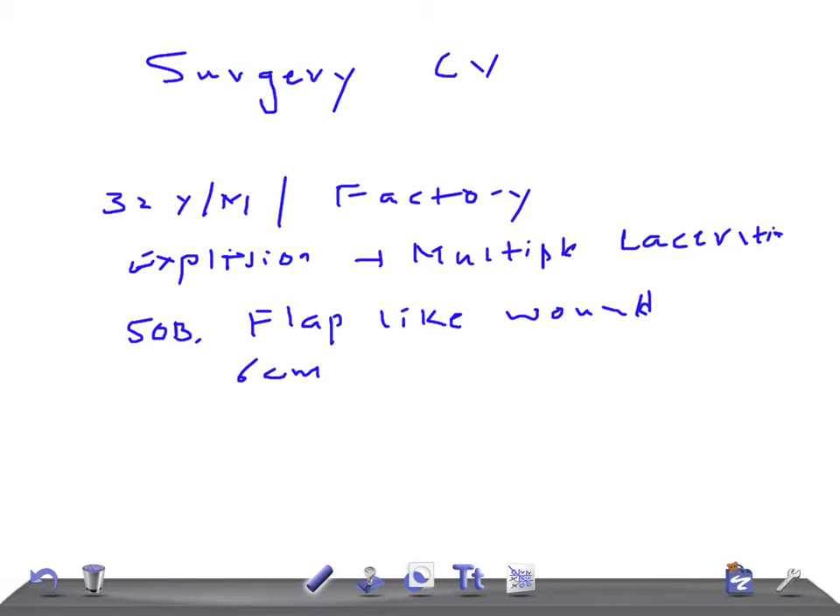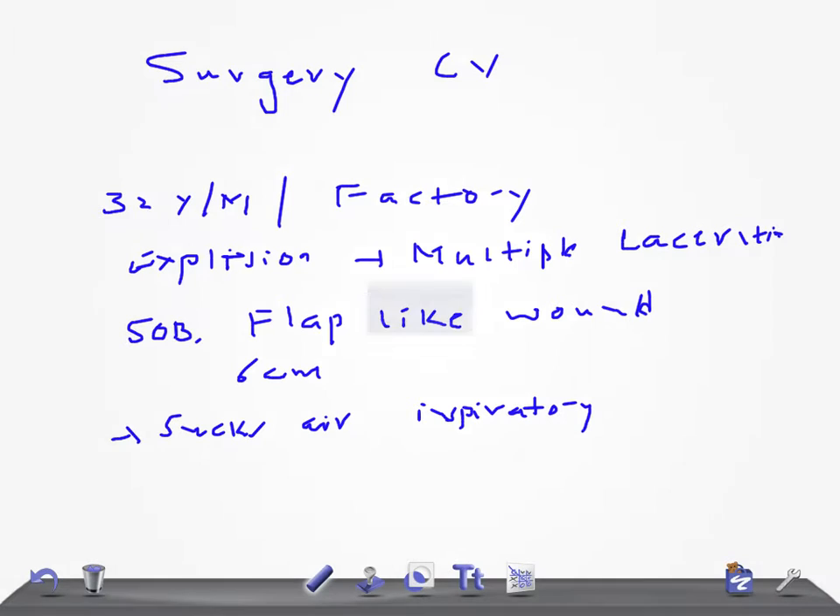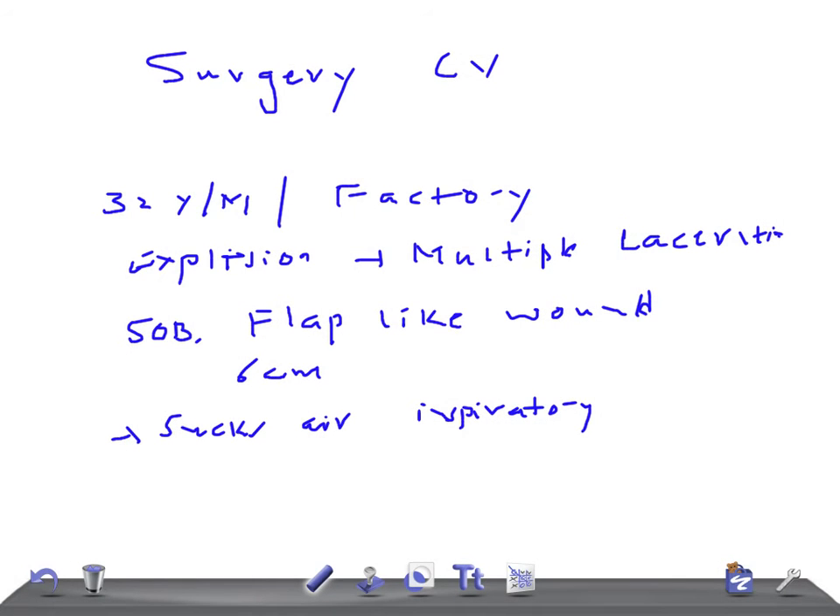This is a very important point — he sucks air in with every inspiratory effort. So now tell me, what's the diagnosis? It's nothing but a classical sucking chest wound.